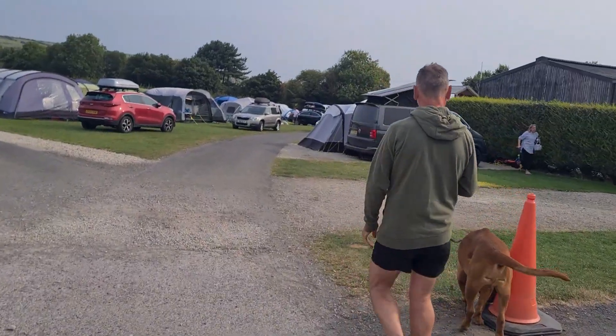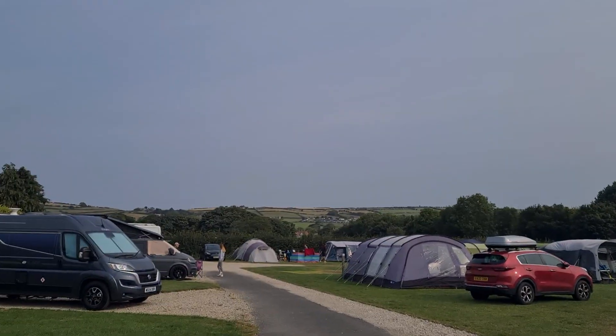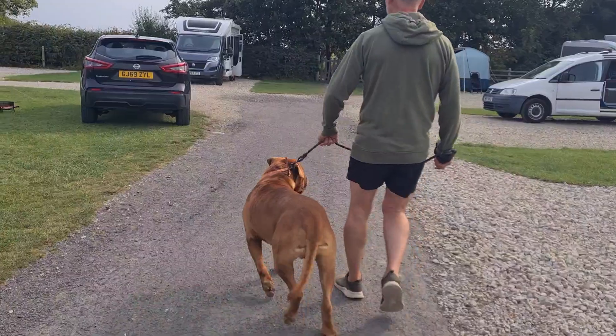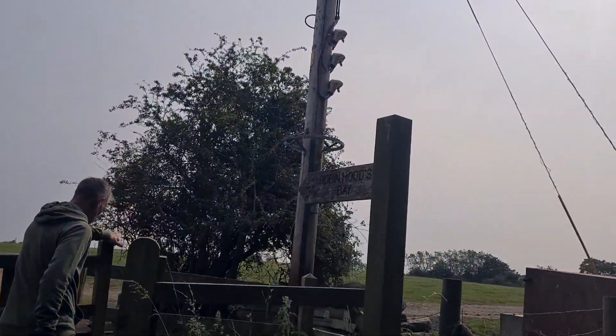We arrived at our destination, Middlewood Farm. Middlewood Farm Holiday Park has motorhome pitches, holiday caravans, glamping pods, touring pitches and camping pitches. Because it was last minute, we booked a pitch with an electric hook-up, which is called a small hard-standing pitch. Unfortunately, the grass pitches were all gone.